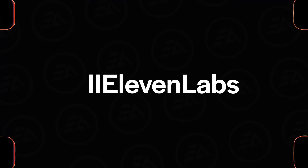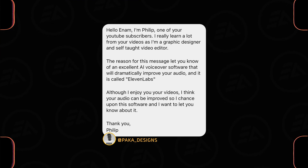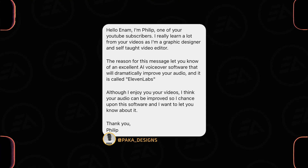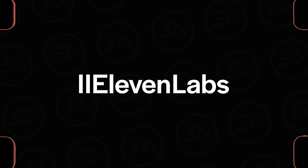Number four is Eleven Labs. A friend of mine, Philip, told me about this amazing AI tool. If you know any AI tools that help filmmakers and creators, please type them in the comments section. This is another powerful AI speech software for publishers and creators.